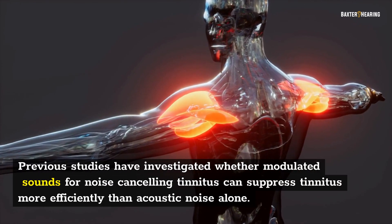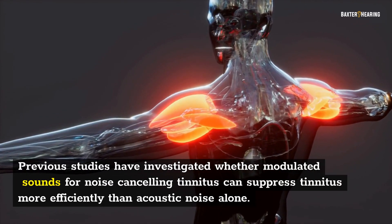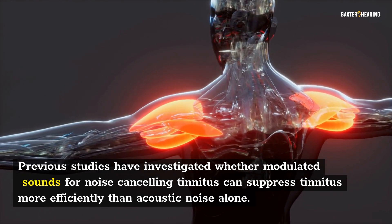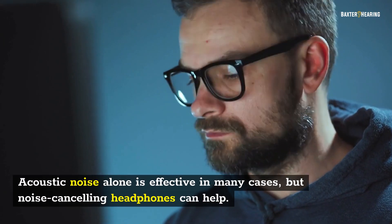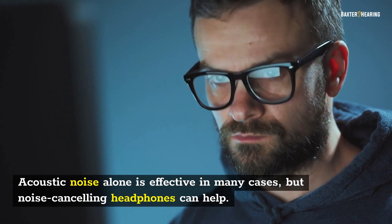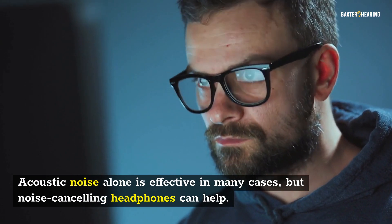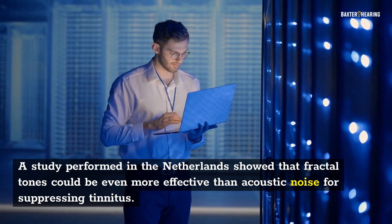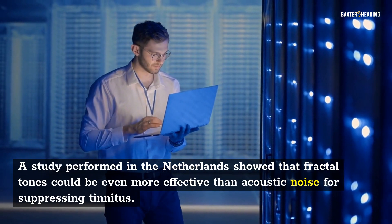Previous studies have investigated whether modulated sounds for noise-canceling tinnitus can suppress tinnitus more efficiently than acoustic noise alone. Acoustic noise alone is effective in many cases, but noise-canceling headphones can help. A study performed in the Netherlands showed that fractal tones could be even more effective than acoustic noise for suppressing tinnitus.